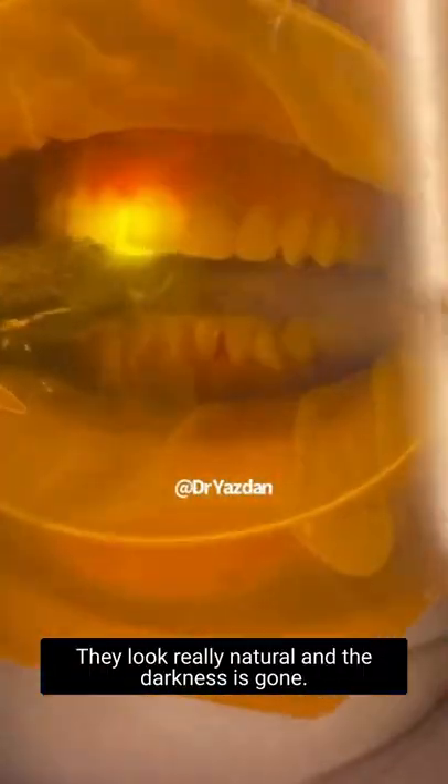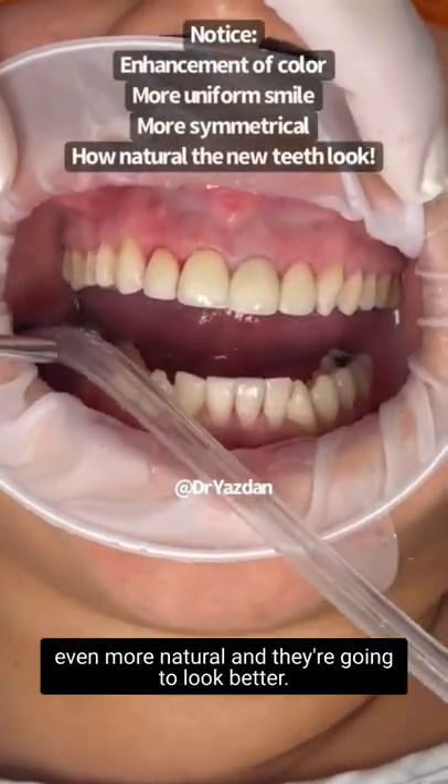They look really natural and the darkness is gone. And once the gums heal, they're going to look even more natural and they're going to look better.